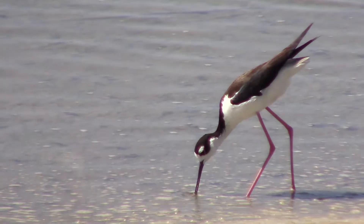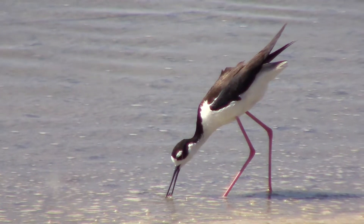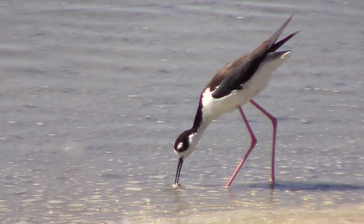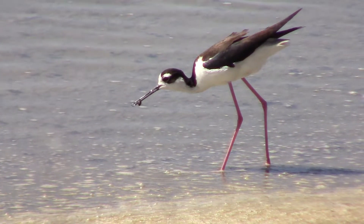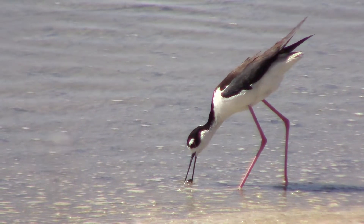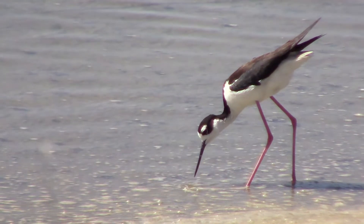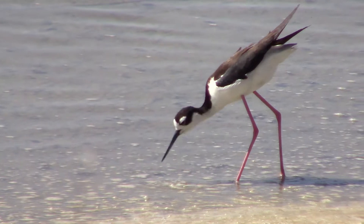You can see this one is trying to separate the snails from the algae that surrounds it. It even got the snail out of the water and still couldn't quite get the algae off of it, so it had to try again. But once they get the snail separated from the algae, the snail goes right down the hatch pretty quickly.